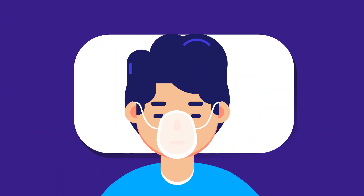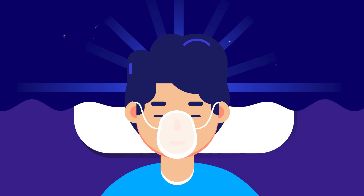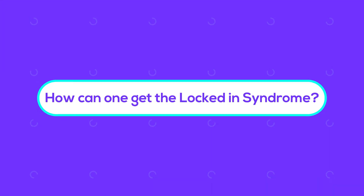A special feature of this syndrome is that despite the physical paralysis, the cognitive function of the patient is preserved along with normal sleep-wake cycles. So, how can one get locked-in syndrome?